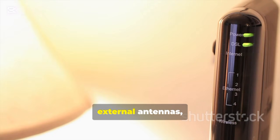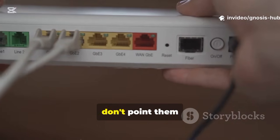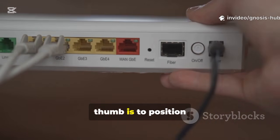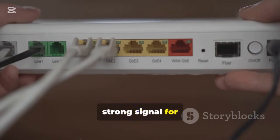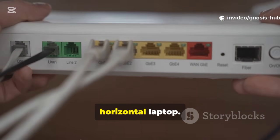If your router has external antennas, their orientation matters. For the best coverage, don't point them all in the same direction. A good rule of thumb is to position one antenna vertically and another horizontally. This helps ensure a strong signal for devices that are oriented differently, like a vertical phone or a horizontal laptop.